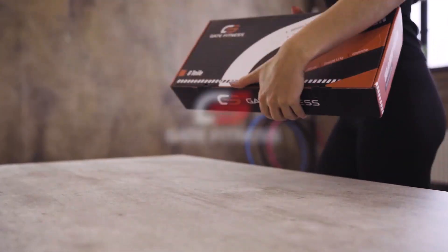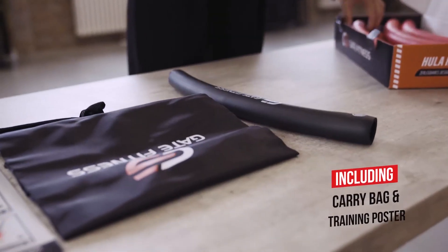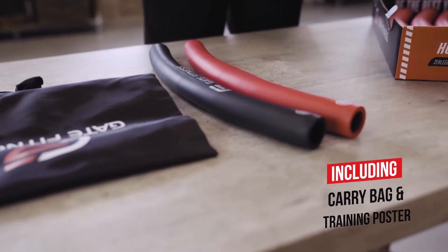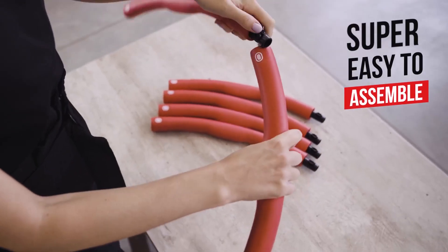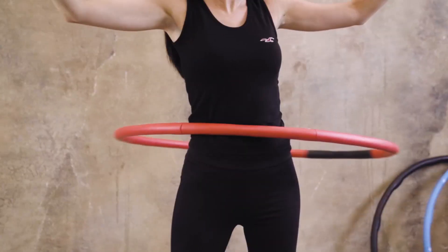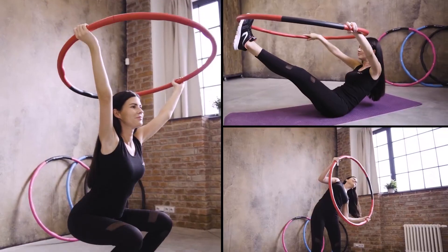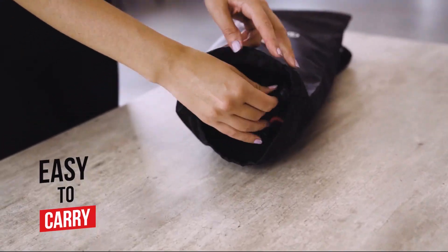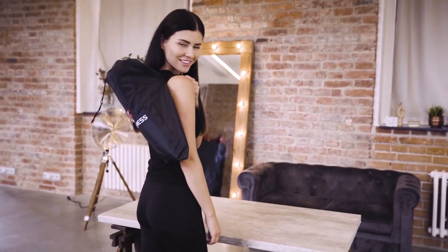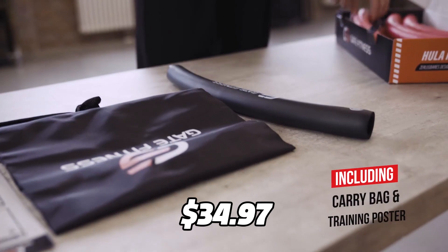If you want to lose weight and have fun at the same time, you should try the Gate Fitness Weighted Hula Hoop. This hula hoop is a great way to tone your abs, hips, butt, and core without going to the gym. You can use it at home or outside, and it's super easy to set up — just snap the pieces together and adjust the size to fit your body. It has a new locking system that prevents it from bending or breaking, and soft foam padding that makes it comfortable and painless to use. It comes with a handy carrying bag and a training poster showing different exercises. The Gate Fitness Weighted Hula Hoop costs $34.97 on Amazon.